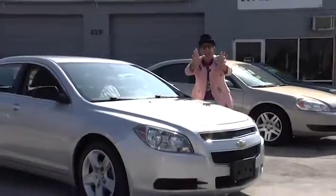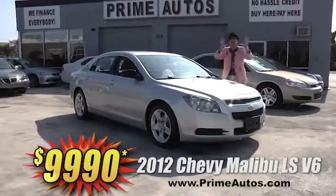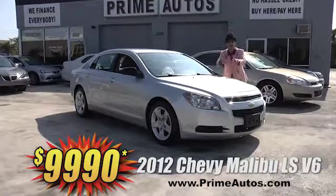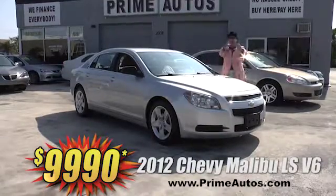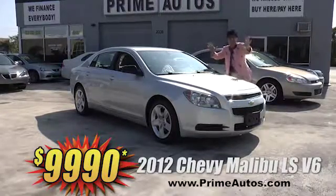Check this out. Prime Autos has this super stylish 2012 — yeah, I said 2012 — Chevy Malibu LS sports sedan with the optional V6, OnStar, CD, and all the extras. It's only at Prime Autos and it's only $99.90.